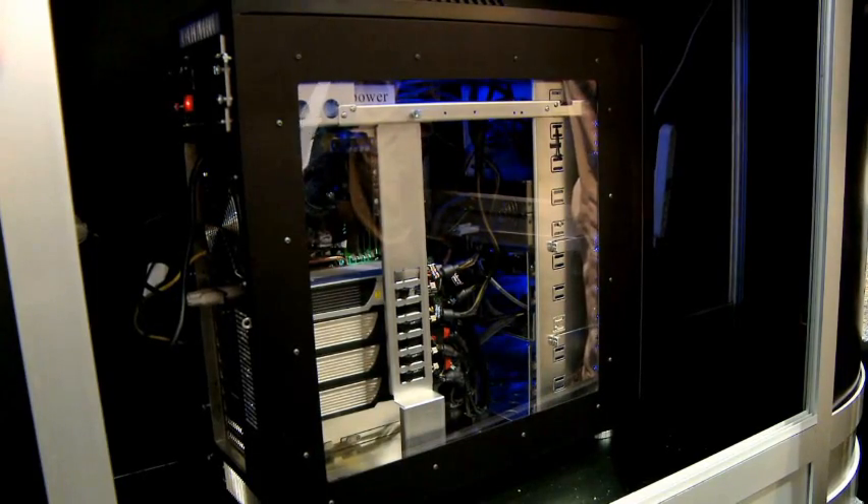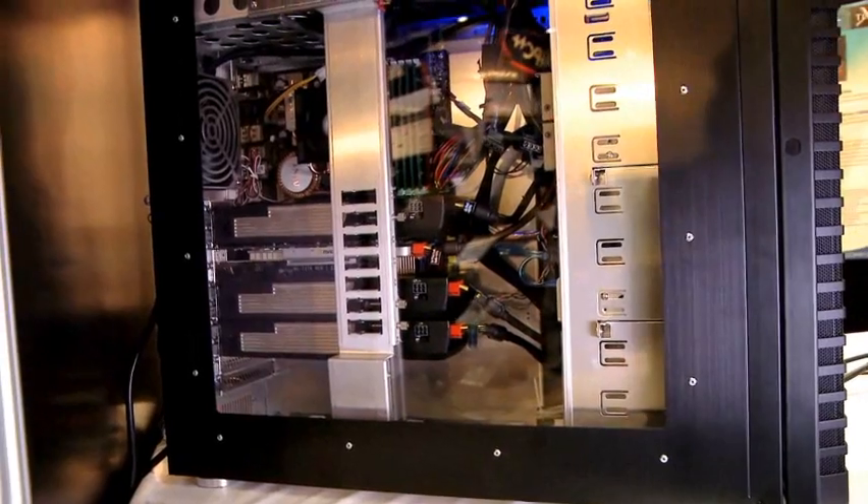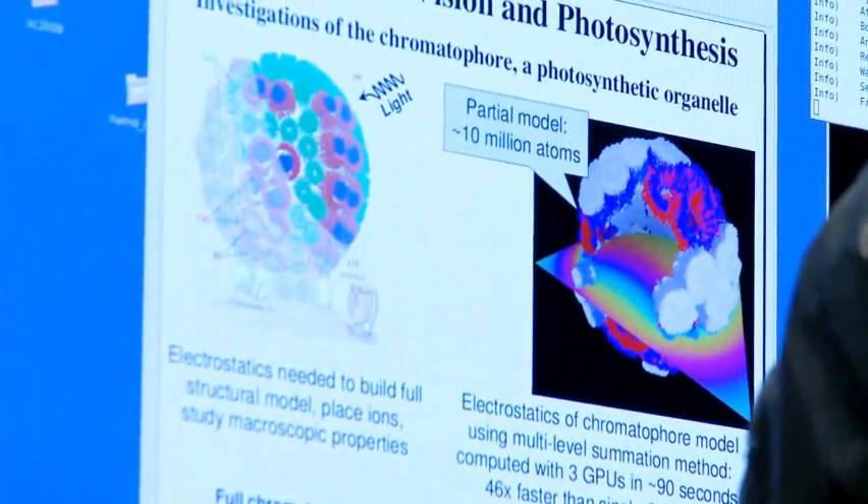The Personal Supercomputer is available from resellers worldwide, from large worldwide suppliers down to local suppliers who will build machines exactly the way you want them and exactly for your research.